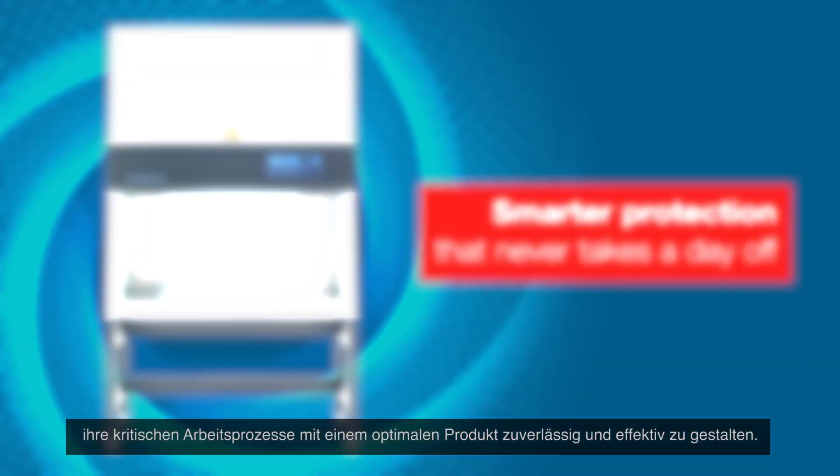The new HeraSafe 2025 brings smart protection that never takes a day off. It is a powerful offering to our three-tier portfolio, empowering a new way to effectively satisfy our customers' sensitive work processes within an optimum, truly dependable product.